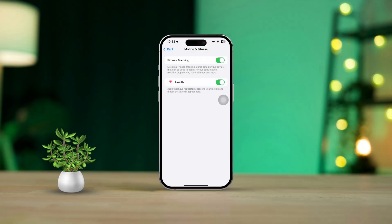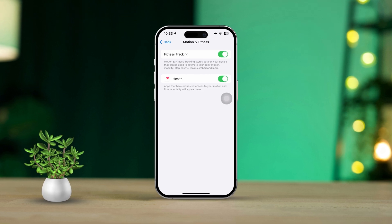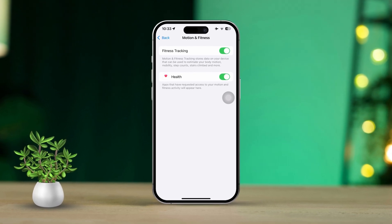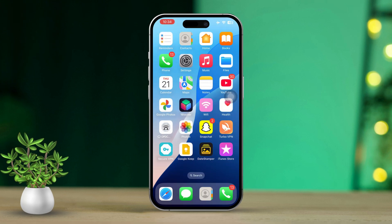Are you having trouble with the health app not tracking your steps on your iPhone? It can definitely be annoying, especially when you're counting on precise fitness data. But don't worry — I'm here to share some effective solutions to help you get your health app back on track. So let's jump right in.